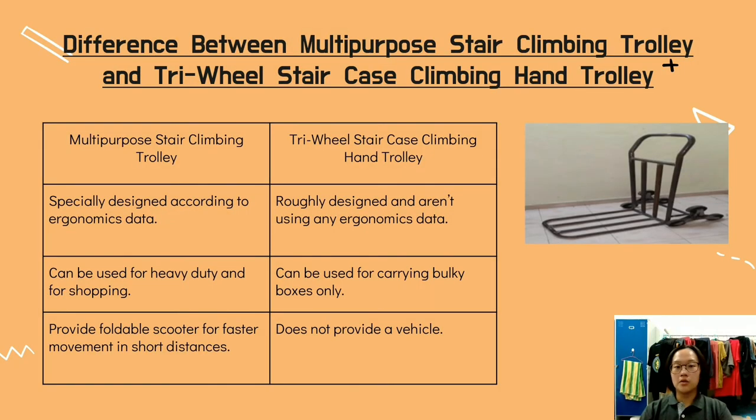In this section, I'll compare our trolley with other trolleys of similar concepts. Comparing with the Tri-Wheel Staircase Climbing Hand Trolley: our trolley is specially designed using ergonomic data, while the other is roughly designed without ergonomic data. Our trolley can be used for heavy duty and shopping, while theirs can only carry bulky boxes. Our trolley also provides an affordable scooter for faster movement over short distances, while theirs does not.